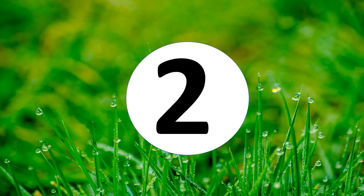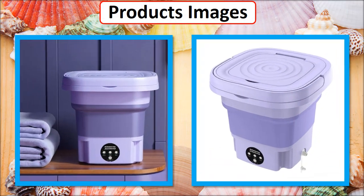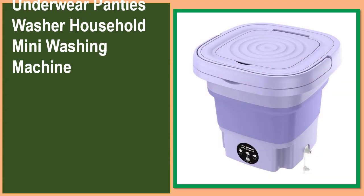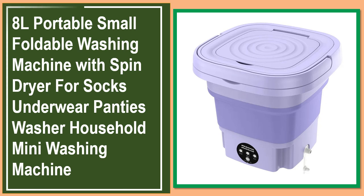At number 2, product images are shown. This is a best quality product.